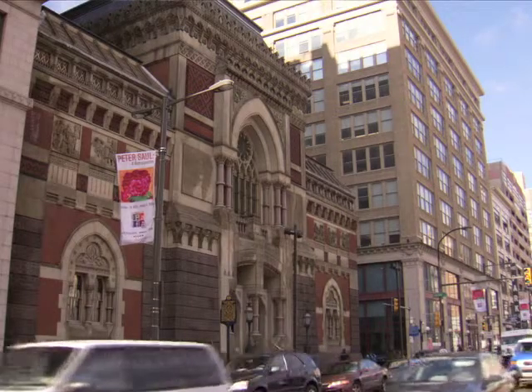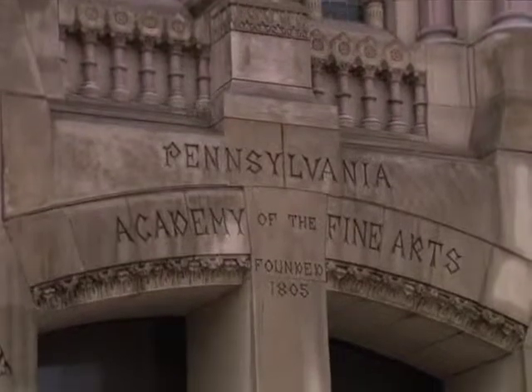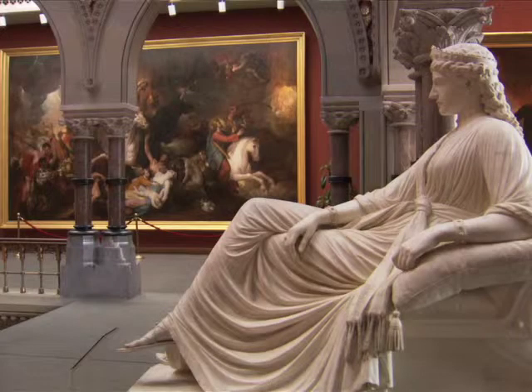A great example of that is the Pennsylvania Academy of Fine Arts. It's a great mixture of art, but what's really neat about that is that the building itself is a gorgeous piece of artwork in itself. So that's a nice off-the-beaten-path museum tour you might go and explore — both what's happening inside the building and the building itself.